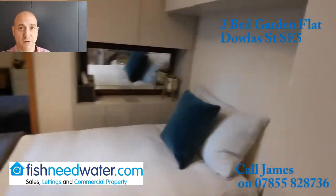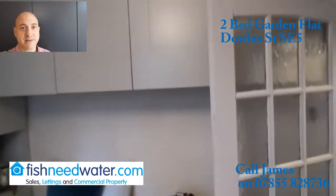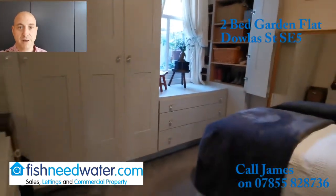It's a great place if you cycle, because from here you can cycle to the city in less than 12 minutes — you just cut through Burgess Park. Burgess Park is not too far away, just a short walk, but the garden here is phenomenal.